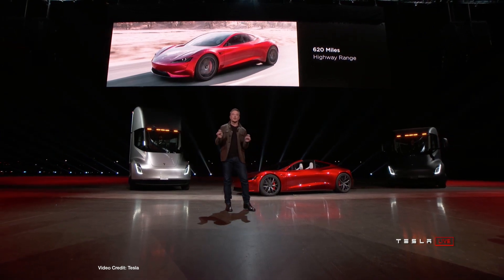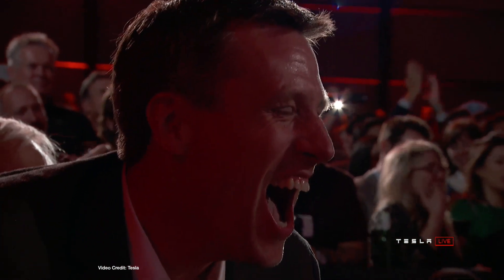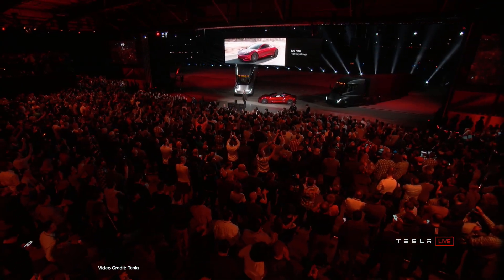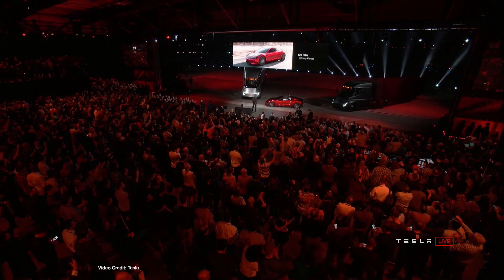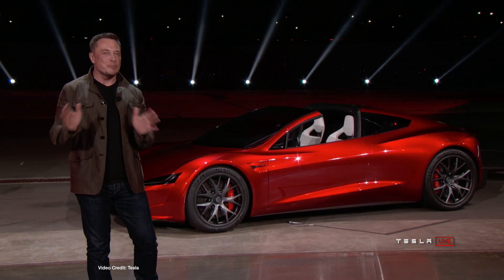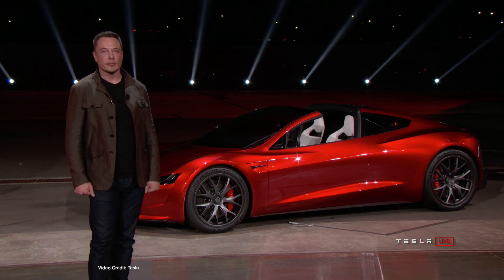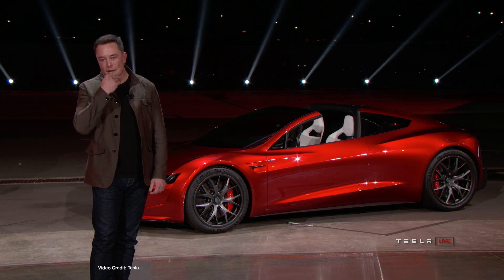Range-wise, it will come as standard with a two hundred kilowatt hour battery pack and have a claimed range of six hundred and twenty miles per charge. But while it's an amazing spec list, you're going to have to wait to see it, just like the Tesla Semi. And the price? Well, you can get a limited production founder's edition for two hundred and fifty thousand US dollars, which you have to put down now, or you can reserve a regular Roadster 2 with a price tag of two hundred thousand US dollars with a forty-five thousand US dollar reservation today. If you want one, you'd better start saving.